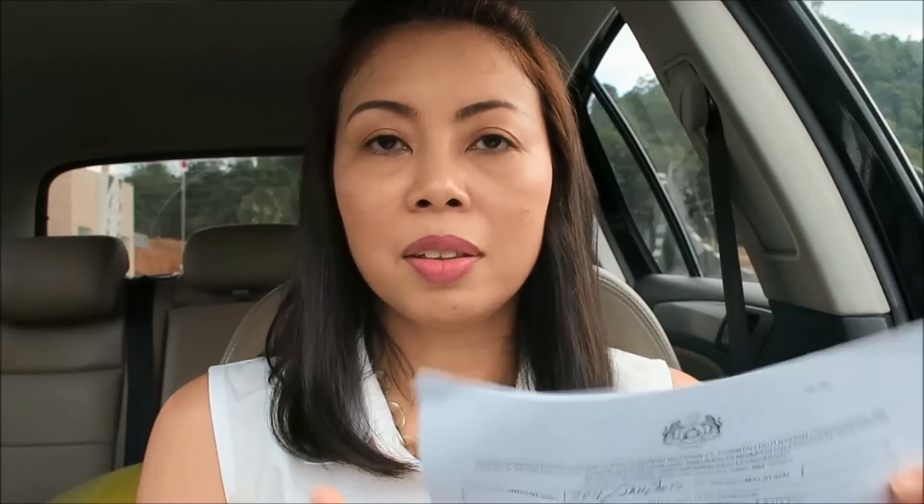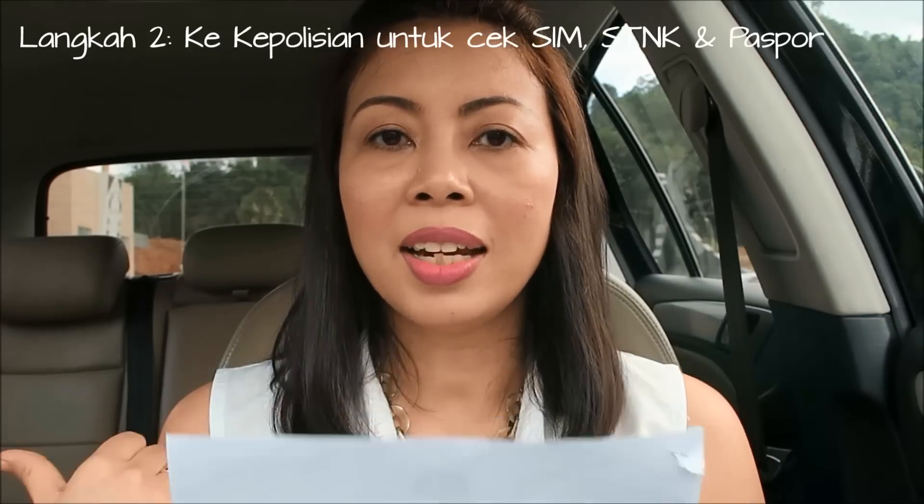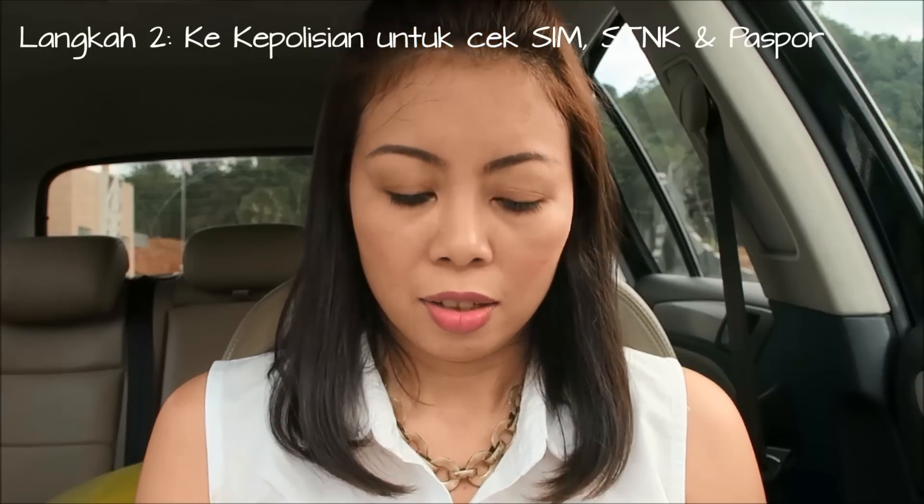Setelah dari Beacukai, kita bawa dokumen ini ke kepolisian yang ada di sini. Letaknya nggak jauh, masih di dalam satu gedung yang ada di PLBN. Di situ kita dicek untuk SIM, STNK, sama paspor.